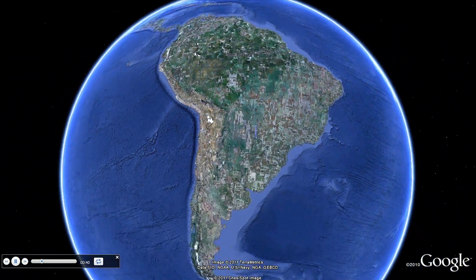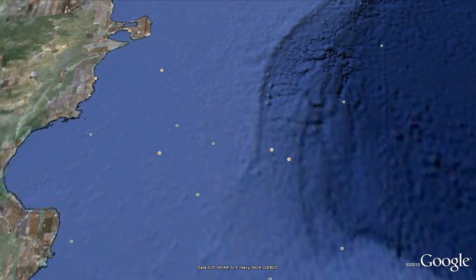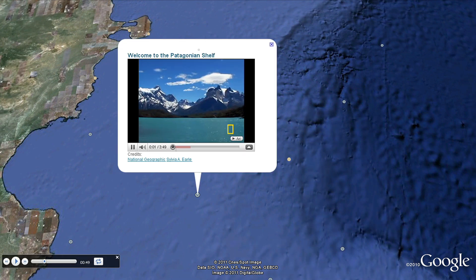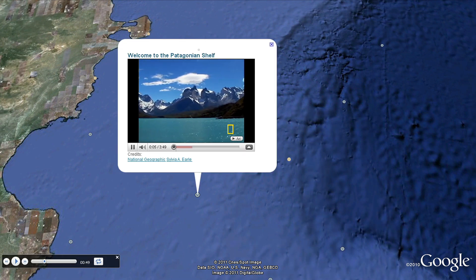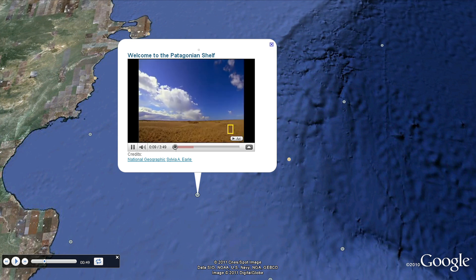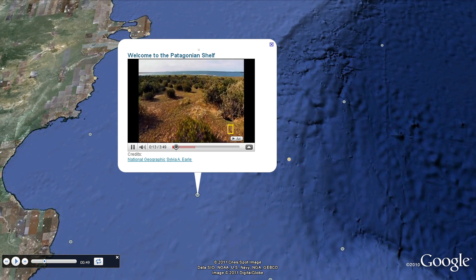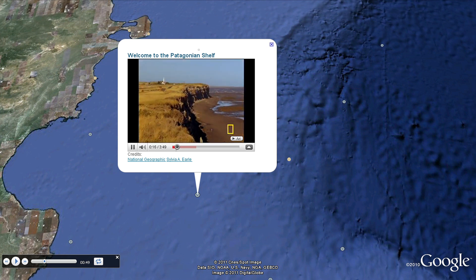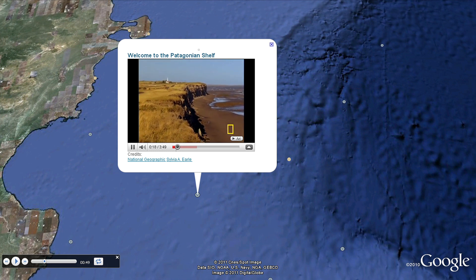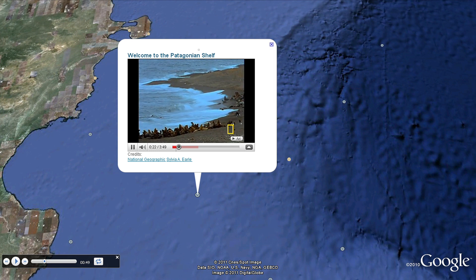Now let's visit the Patagonian Shelf south of Argentina and watch a video introduction by National Geographic. At the southeastern edge of South America, Patagonia is a place of spectacular mountains and sweeping plains. The vast Patagonian coast extends far out into the South Atlantic Ocean, an enormous shelf battered by a cold northbound current and bathed by some of the richest, most productive waters in the world.